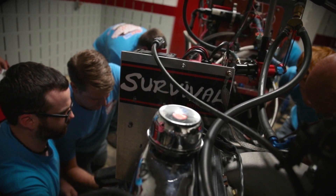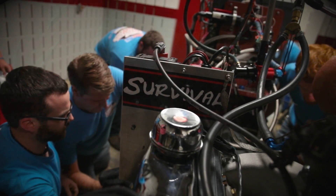My name is Barry Robotnik. The company I have is Survival Motorsports. Personally, I've been building engines literally since I was in my teens. As a business, Survival Motorsports is about 10 years old now.